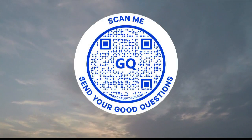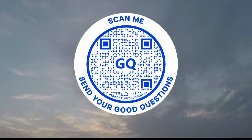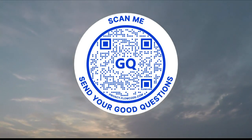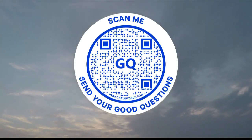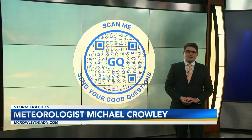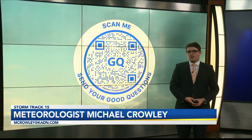If you have a Good Question of your own that you want to see answered here on News 15, scan the QR code on your screen. That will send you over to my email, mcrowley@kadn.com. I'm StormTrack 15 meteorologist Michael Crowley, and I look forward to your good questions.